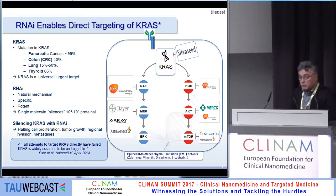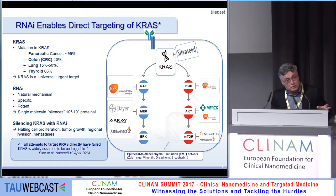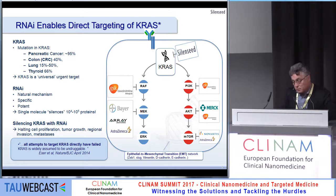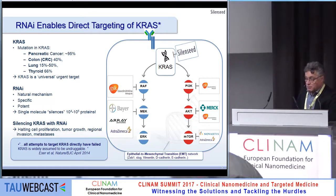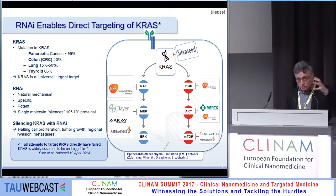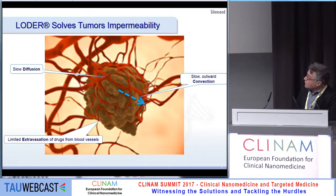When you downregulate KRAS, you downregulate the activity of many pathways. Well-known ones include the RAF inhibitor and AKT pathways. There are also promising, less well-known targets in our network associated with epithelial-to-mesenchymal transition (EMT). So in fact, once you downregulate KRAS, you affect many other targets as well.